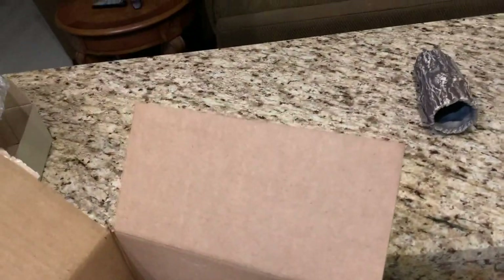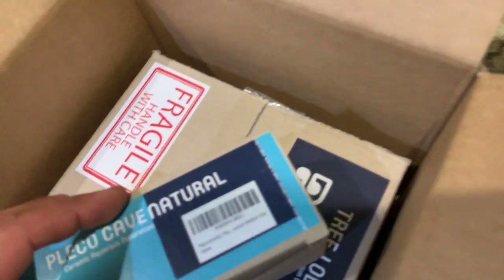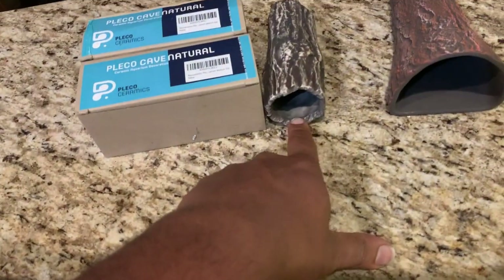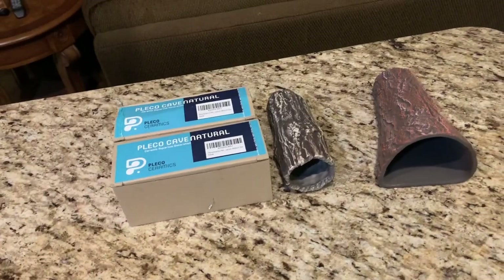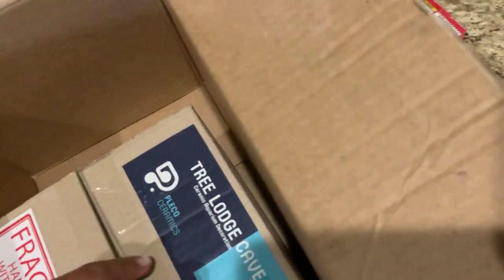I don't want to talk too soon because we've got a few more. They hooked it up big time — looks like we got three of these. They must have known that I would like these, because they sent three. These seem to be the perfect ones for breeding bristlenose plecos, which I know a lot of people do — it's what I do. That would be a really good size. This one is the Tree Lodge Cave, which, judging by the size of it, seems to be the largest of the three.